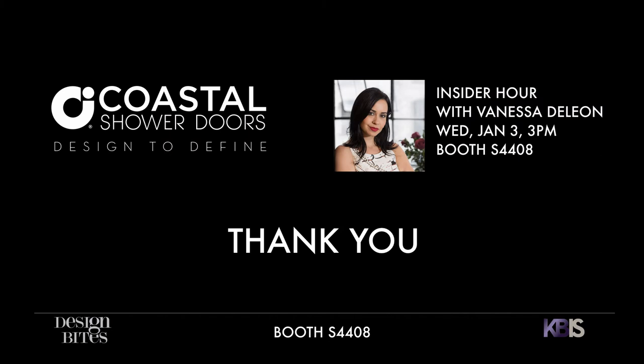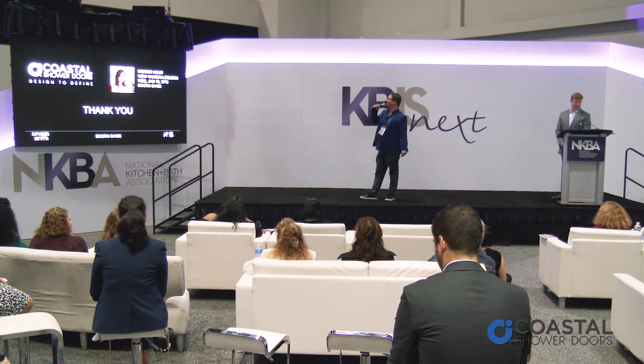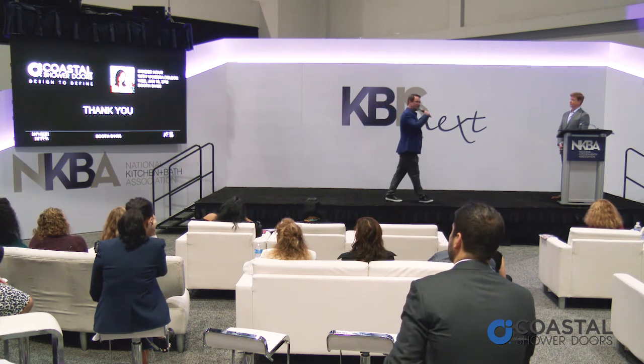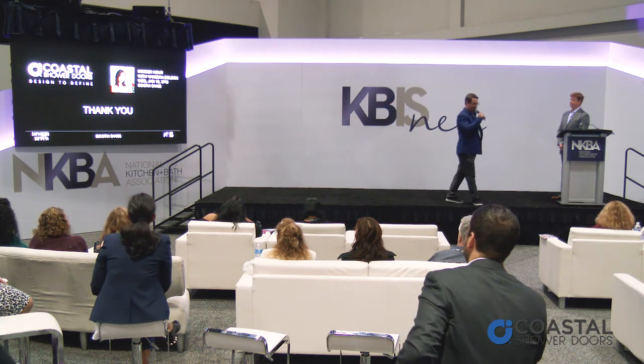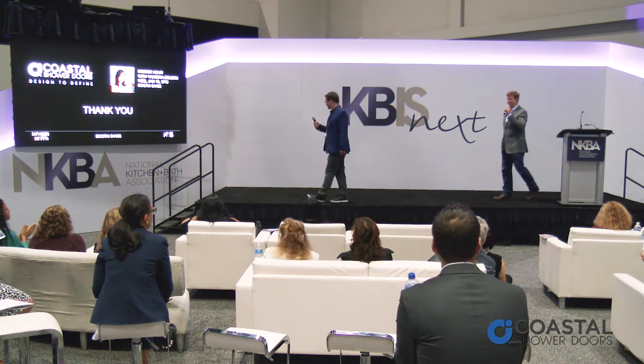If you'd like, we have an Insider Hour at three o'clock — we're going to have beer, which is awesome — and our new collaboration with Vanessa De Leon. She's got a really wild product; I can't even tell you about it, you're just going to have to come see it. It's awesome. Thank you guys very much.